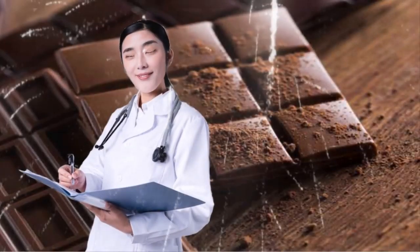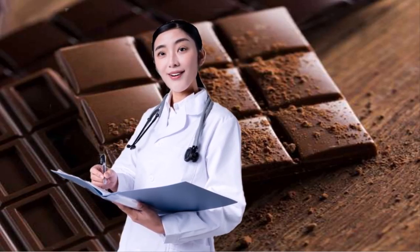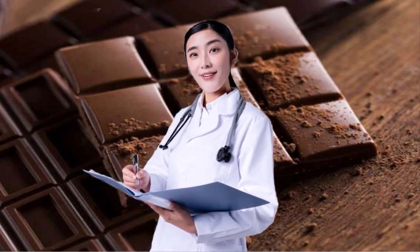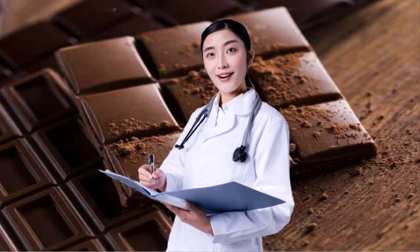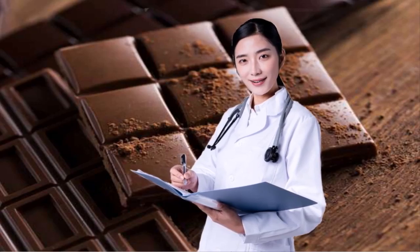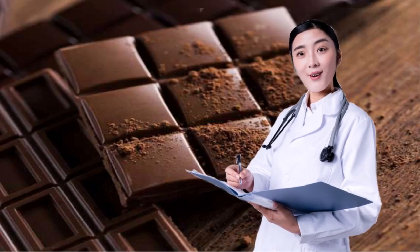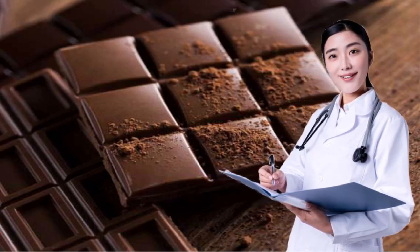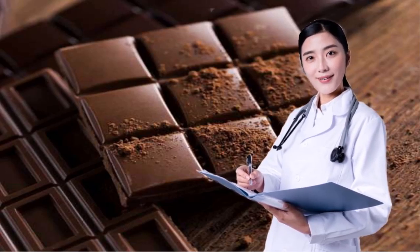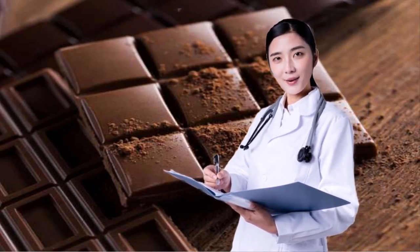17. CHOOSE YOUR CHOCOLATE WISELY. Instead of white chocolate or milk chocolate, choose dark chocolate, Lauren advises. While white chocolate actually contains no cocoa and therefore provides none of the health benefits, the cocoa in dark chocolate has antioxidants, which can help prevent excess weight gain. Dark chocolate is also one of the best anti-inflammatory foods around. See we tried five dark chocolate bars, and this is the best one for our favorite.